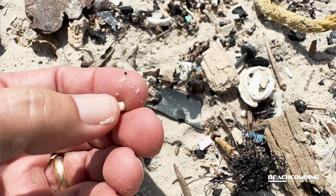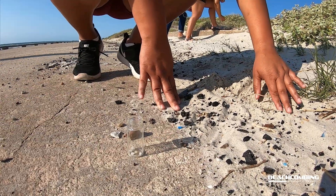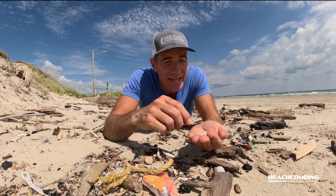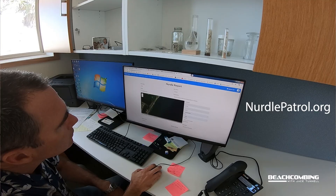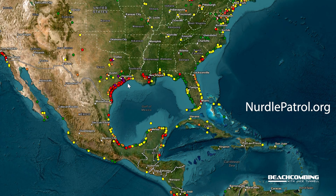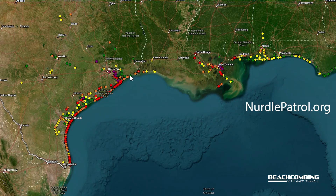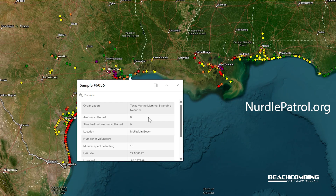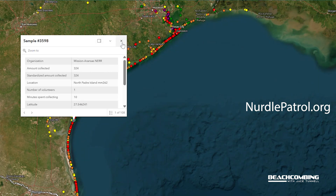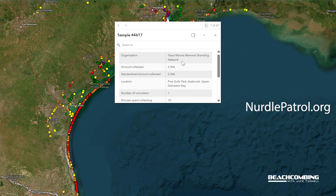At the Harte Research Institute, we run a program called Nurdle Patrol. Nurdle Patrol is a citizen science project where anybody can go out, look for 10 minutes at the high tide line, count how many nurdles they find, then go to nurdlepatrol.org and enter how many you found, where you were, and the date — and it'll show up on a map. It's color-coded: zero finds are green, over 200 like I found today is red, and over a thousand in 10 minutes shows up purple.